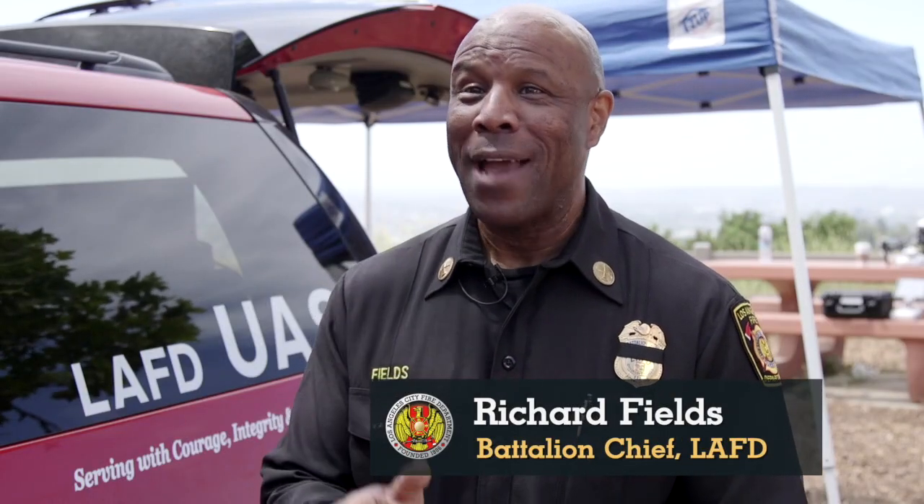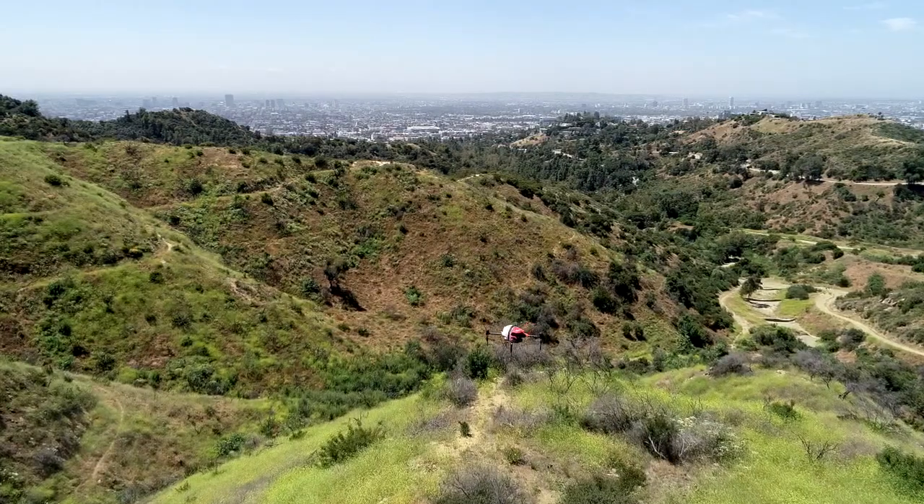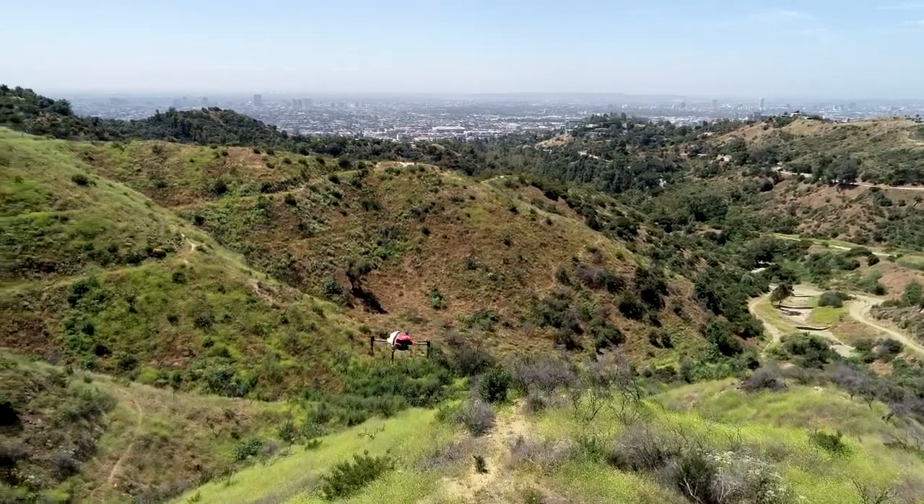The drones will never replace an inspector, will never replace a pilot in a cockpit, but they're a force multiplier. They add to the efficiency, the effectiveness, and the safety of any operation that we engage in.